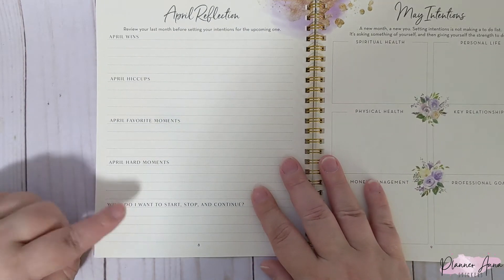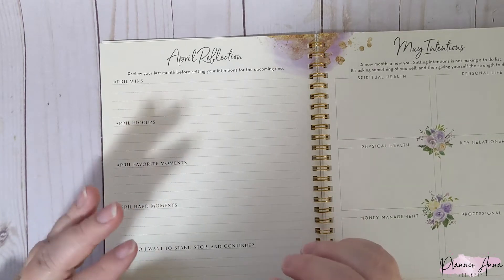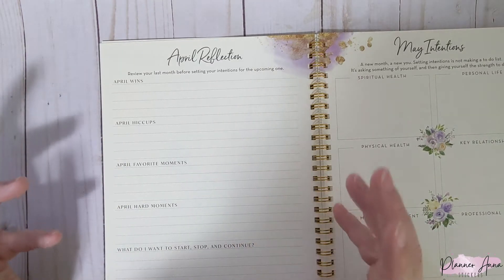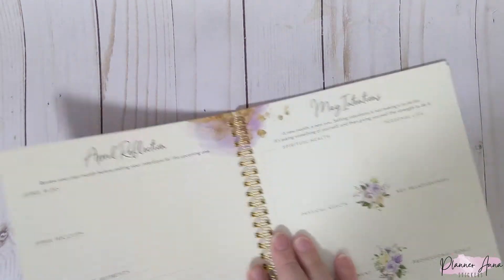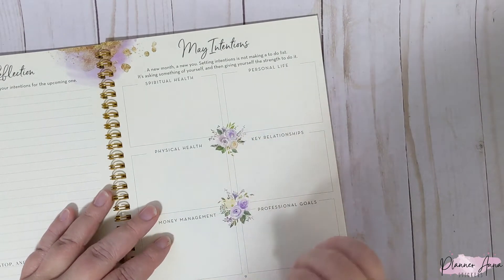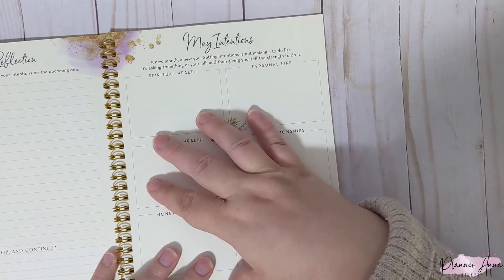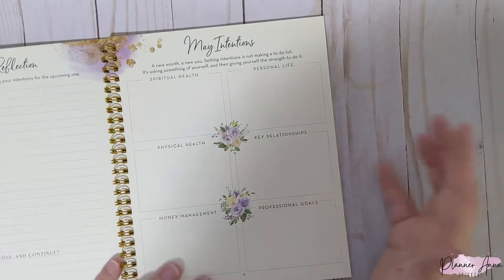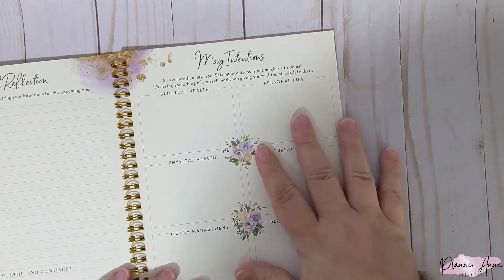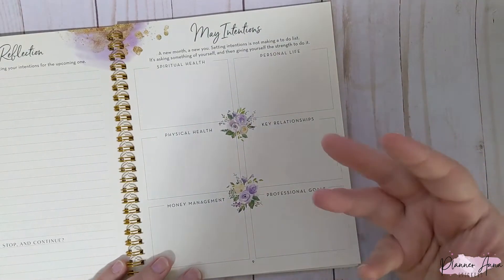We also always have a reflection section. This one's for April — April wins, hiccups, favorite moments, hard moments, and then what do I want to start, stop, and continue. This always makes me sit down and actually reflect on the month. Then May intentions — I didn't actually do my April intentions, though I did a couple. Setting intentions is not making a to-do list; it's asking something of yourself and giving yourself the strength to do it. I usually change one category to mental health.